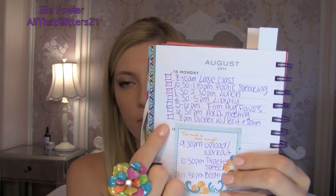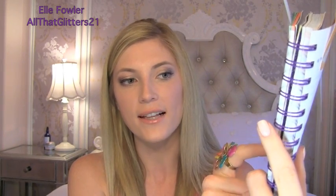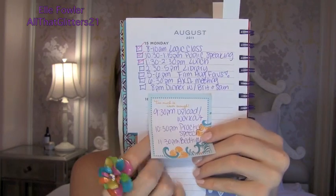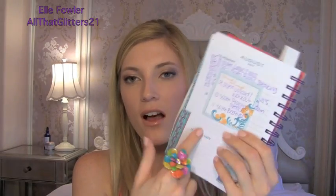One trick: I wouldn't always have room for my entire to-do list on the day page, so I would get a post-it note and continue the list there. For example, I had '9:30 upload and workout,' '10:30 practice my speech for the next day,' and '11:30 bedtime' on a sticky note. The next day, when I needed that section, I would just peel the sticky note off. When I look through my old college agendas they're just speckled with post-it notes on each day.